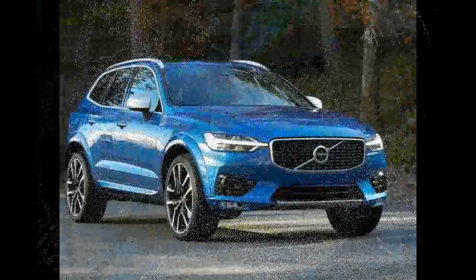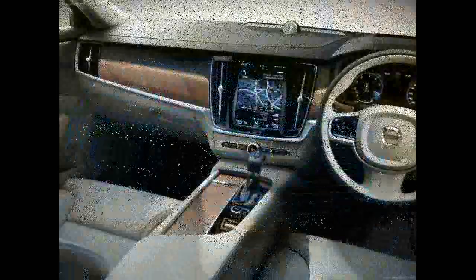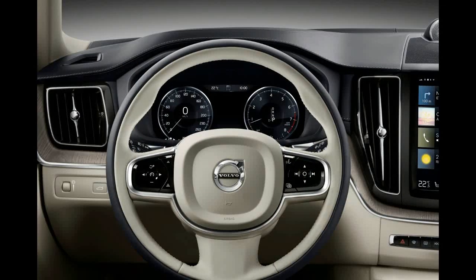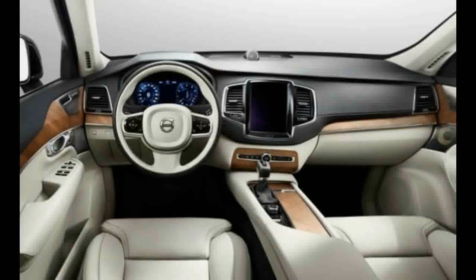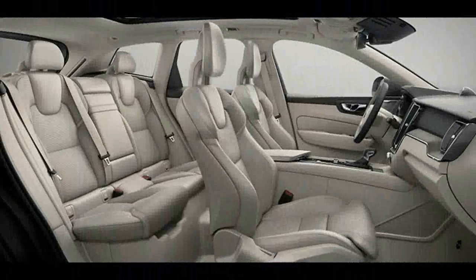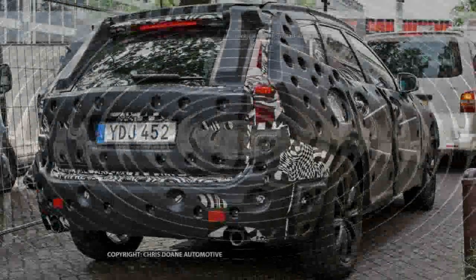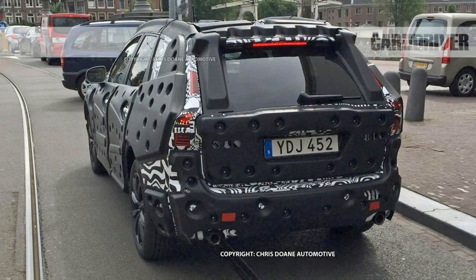Volvo has divulged few details about XC60 options, but it is fair to expect that the company's approach will be similar to how the XC90 is packaged. By upgrading to Inscription trim, the XC60 can be upholstered in premium leather and decked out with real wood trim. Volvo also introduces a new four-zone clean-zone automatic climate control system, and the XC60 will be available with a panoramic glass sunroof, a hands-free power rear liftgate, and a Bowers and Wilkins premium sound system.